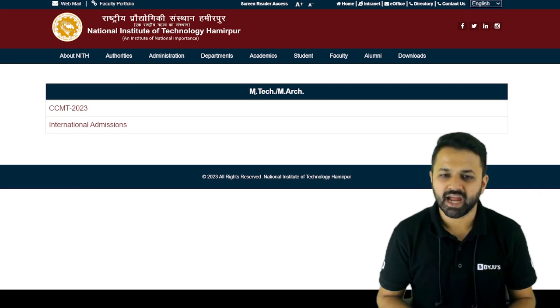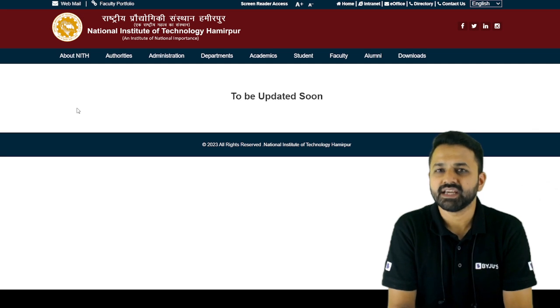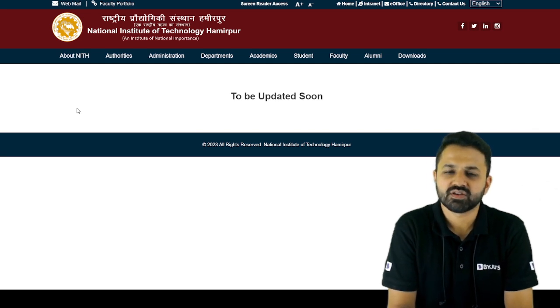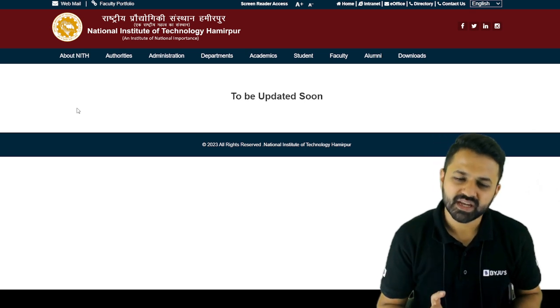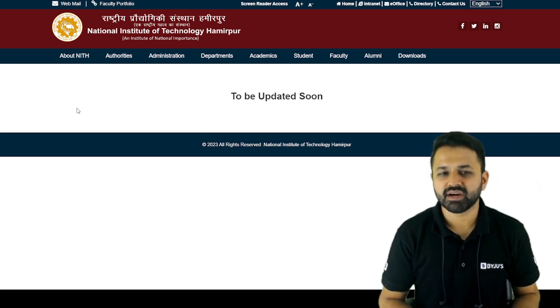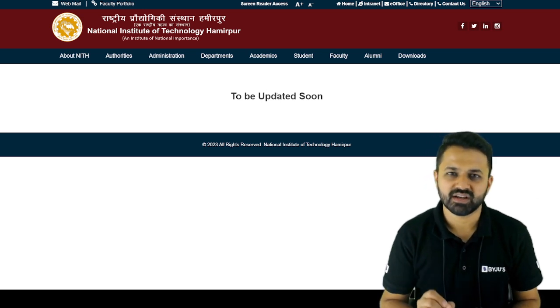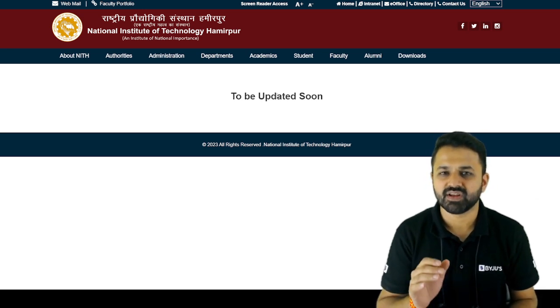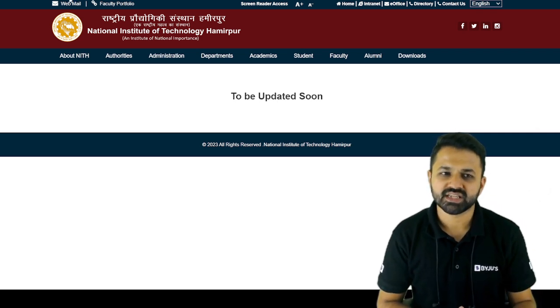When you click on that, you will see the site of NIT Hamirpur will open. This is the M.Tech and M.Architecture admission process portal. The CCMT 2023 portal and admission process will be taken care of by NIT Hamirpur, and the site will be updated very soon.